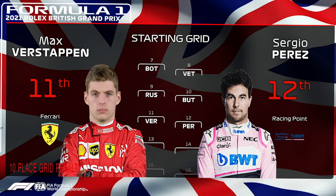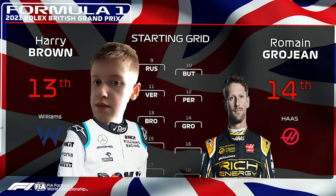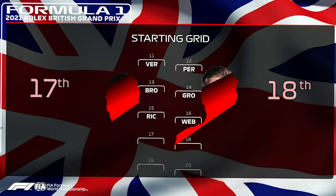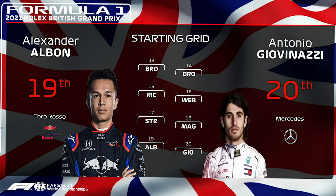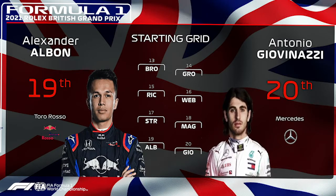Just missing out on the top 10 was Max Verstappen, who took a 10-place grid penalty. Sergio Perez was P12, Brown was P13 with Romain Grosjean on P14. P15 and P16 were Daniel Ricciardo and Lucas Weber, P17 was Lance Stroll with Kevin Magnussen P18. On the final row of the grid were Alexander Albon and Antonio Giovinazzi.